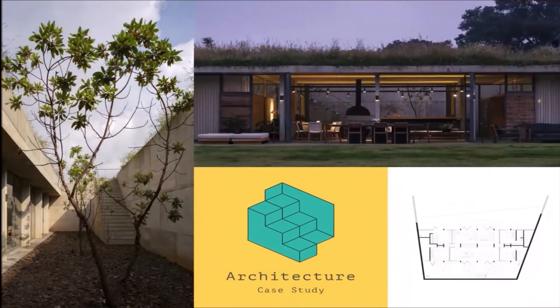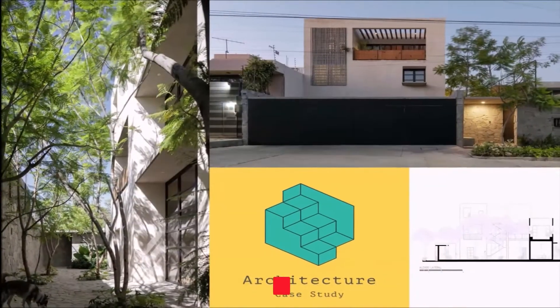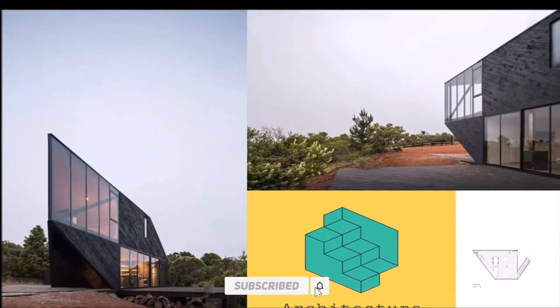Welcome to Architecture Case Study. We come again with a new architecture project. I hope you enjoy this video, and please don't forget to subscribe to our channel.